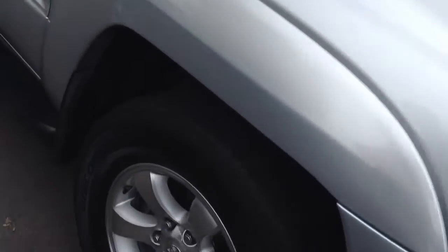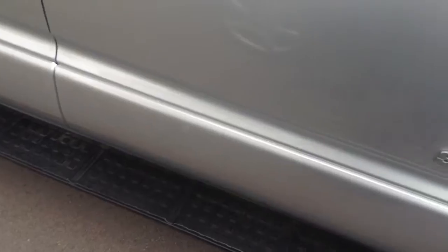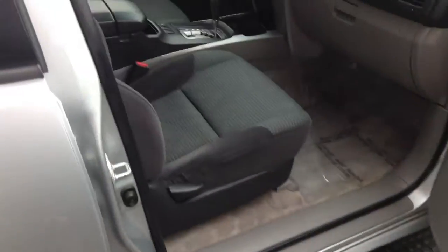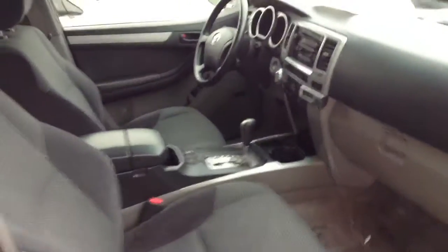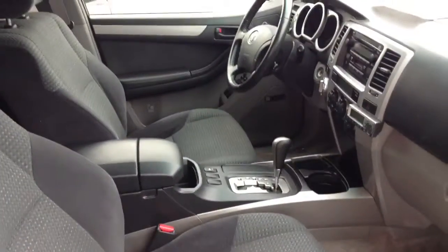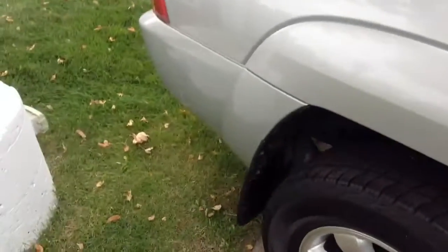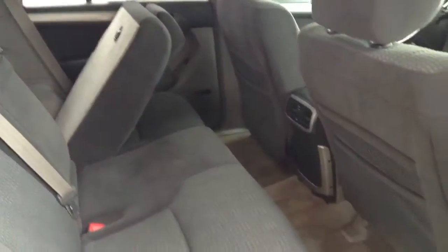Coming along here, we've got the alloy wheels. We've got the running boards down across here. We've got the cloth black and gray interior. Looks in very nice shape for the year of this vehicle. Mud flaps on the car, and then the rear.